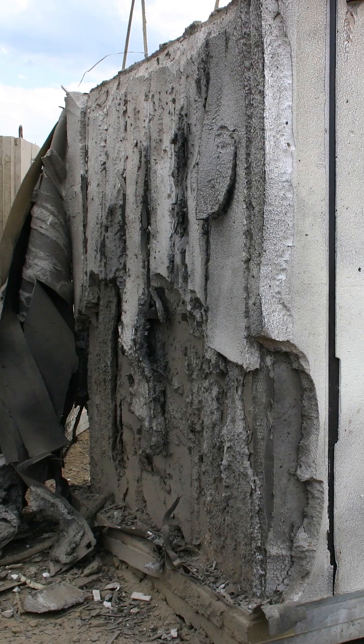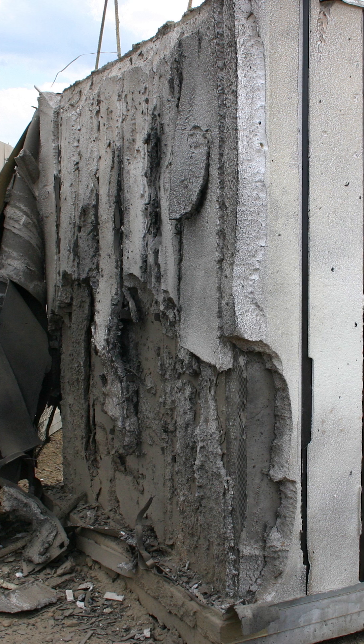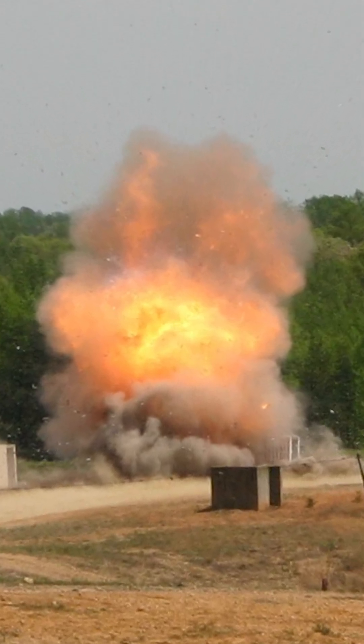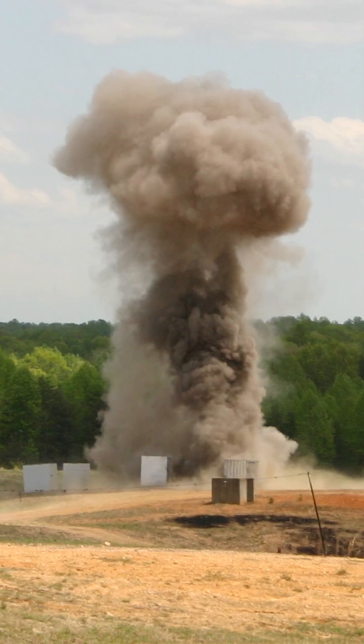The military has also done blast testing, and as you can see, yes there was some structural damage, but this was more about making sure to preserve life inside the structure. It flaked some of the concrete off on the exterior, but proved that ICF walls can withstand C4 blasts.